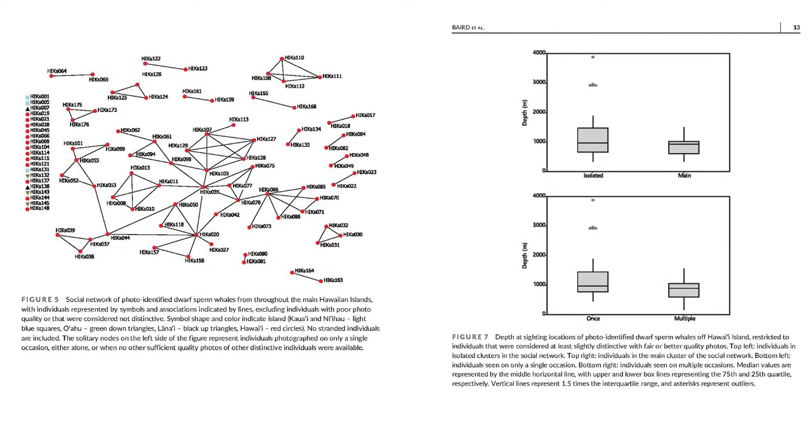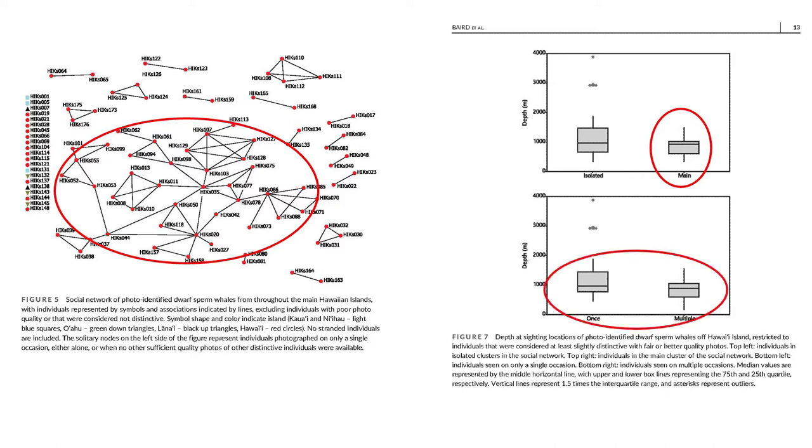In terms of the social network, while it's very sparse and we can't say much about social organization per se, we can use this network to look at other parameters for this population. For example, individuals in the main cluster of the social network are found on average in shallower water than those not linked to the main cluster. Individuals seen multiple times are also found on average in shallower water — both suggesting these are part of a resident slope-dwelling population, with an overlapping pelagic or open ocean population using the same area.